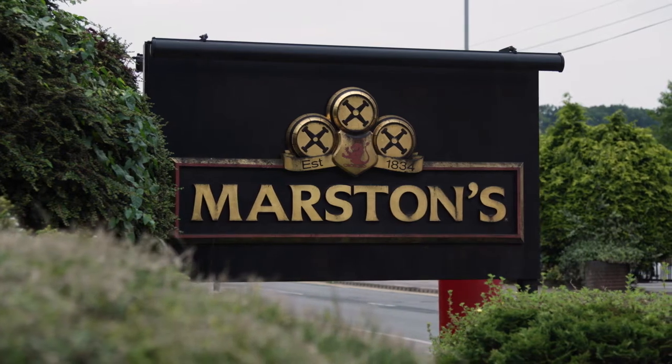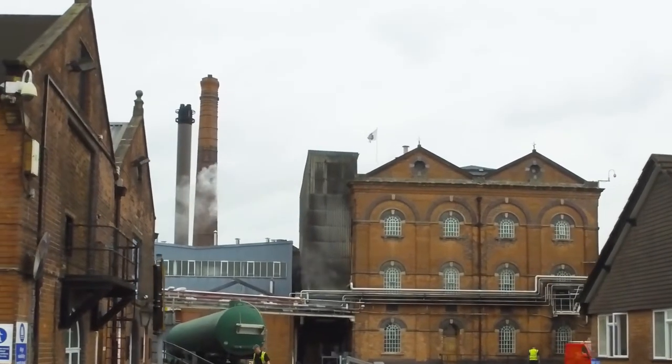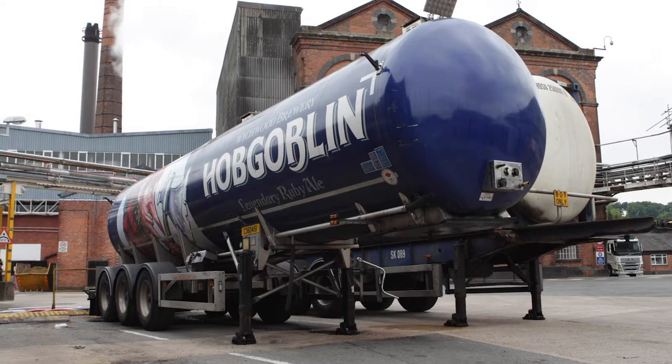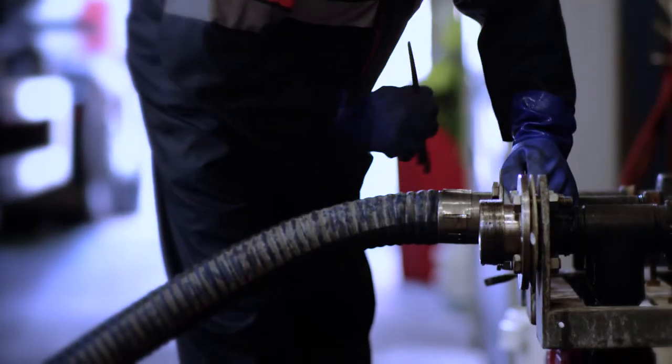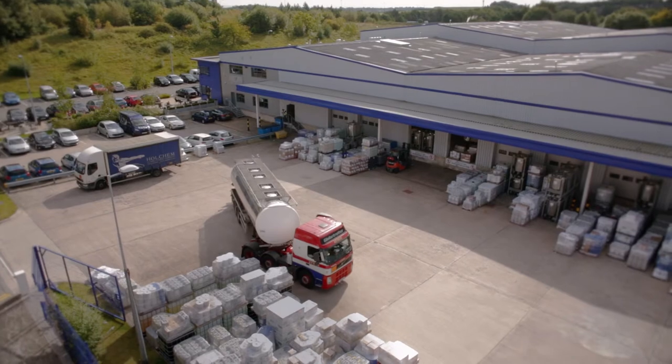Marston's has had a long-standing working relationship with Holchem, including here in Burton-on-Trent at Marston's Brewery. They're a supplier that provides all our cleaning and sanitization chemicals for the business, supplying all five of our breweries — crucial to our operation in terms of maintaining quality and consistency through good plant hygiene.